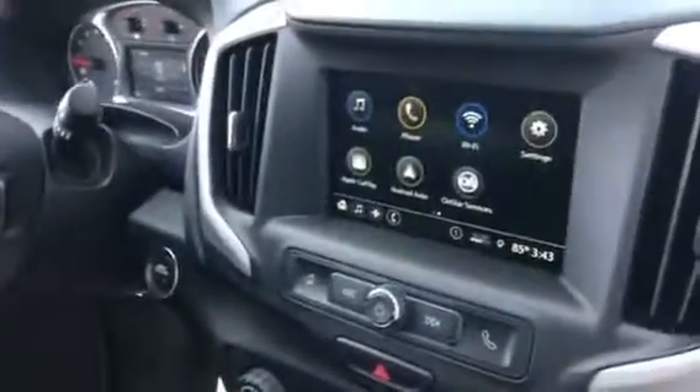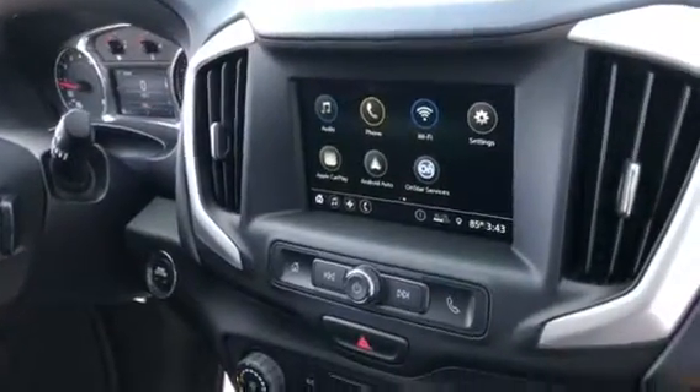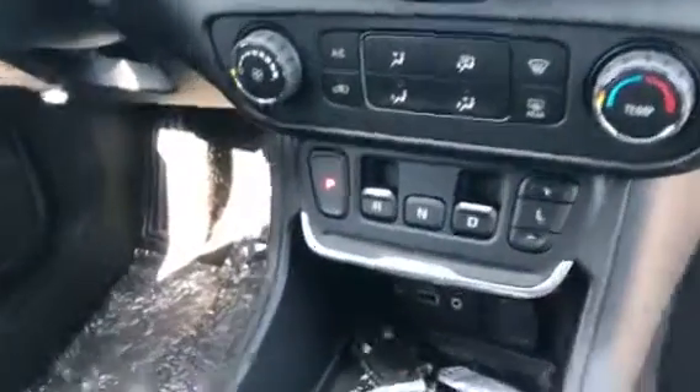The vehicle comes equipped with a big touchscreen radio interface built to mimic smartphone technology. Apple CarPlay and Android Auto gives you the option of projecting icons off your phone right onto the big screen. Nice shot of the climate cluster right there.